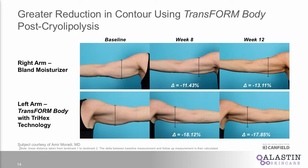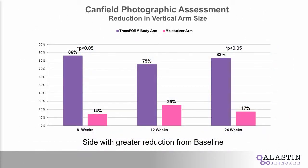On the right arm, you do see reduction post-treatment at both 8 weeks and 12 weeks, which is cryolipolysis alone. But you see a greater reduction in fat contour — better contour at both 8 and 12 weeks on the Transform-treated side. When we look at total patient response, the purple is the Transform treatment side and the pink is the non-Transform treated side. 86% of patients at our first time point felt they got a better result using Transform in combination versus just the moisturizer, and 83% at the end of the trial — sustained results as well.